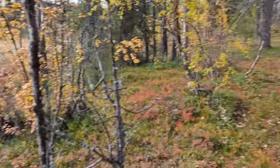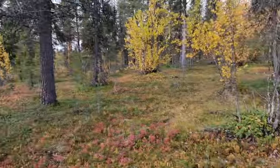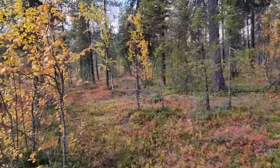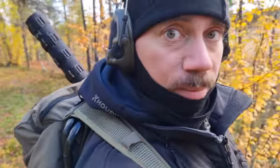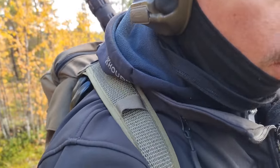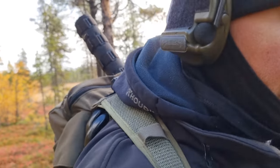No moose today either. Wasn't that cold. Well, the day is still young. I'm gonna head back to the cabin and get some breakfast. Am I visible? I hope I am. I have a layer of merino wool — the balaclava. I have it next to my skin.